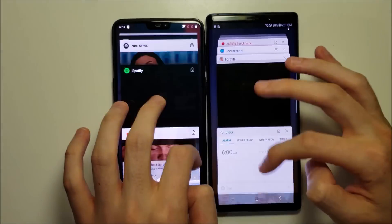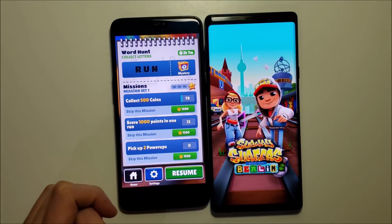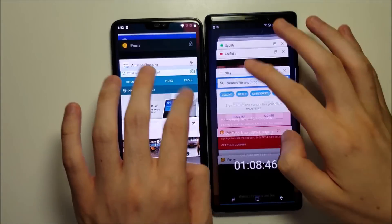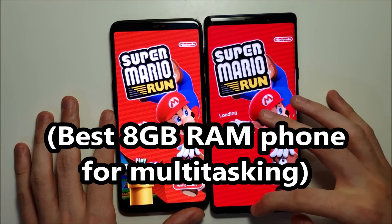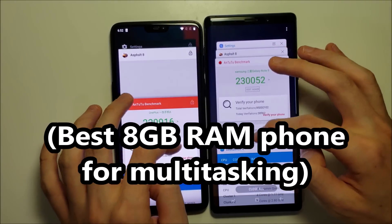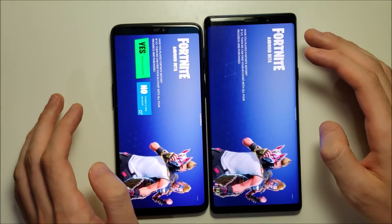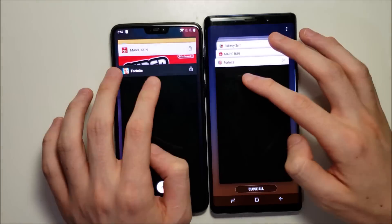Let's just do a few more. Yeah, another refresh here for the Galaxy. So I'm going to have to say that the OnePlus 6 is the best phone with 8GB of RAM. Keep in mind, there could be some with 6GB of RAM that are better, but at least for these three, it is the best. About 16 back — that one does retain for both. So it looks like the Galaxy's limit may be about 17 to 18 apps.